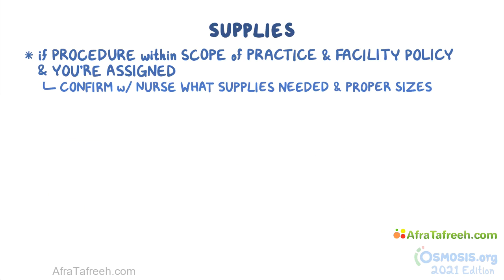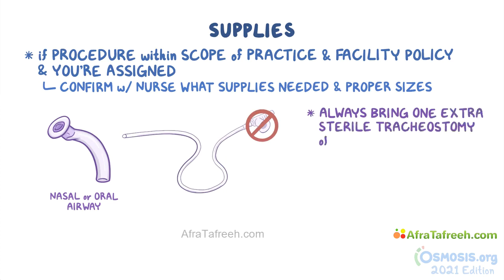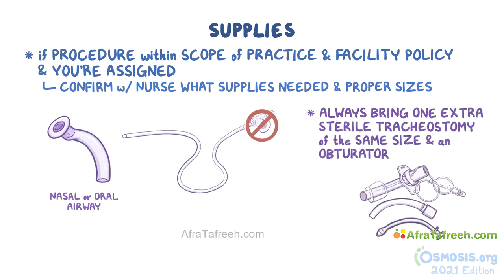If needed, you should also get a nasal or oral airway and a small Y-shaped catheter adapter if the catheter used does not have a control port. Additionally, make sure you always bring one extra sterile tracheostomy of the same size and an obturator in case of complications such as blockage or accidentally dislodging the tube.